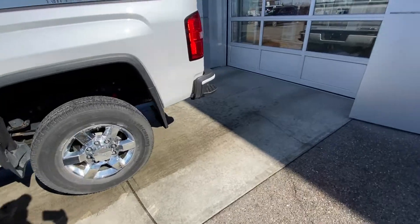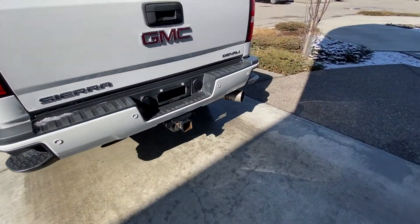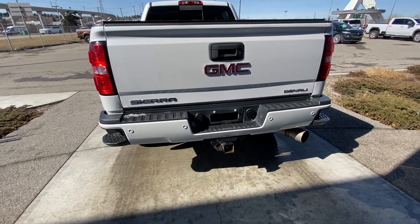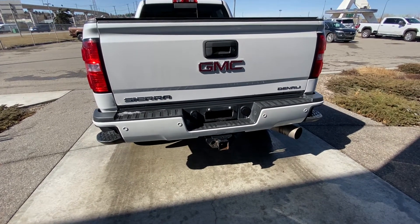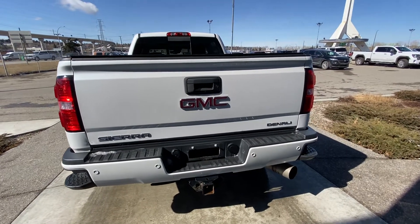The truck has a regular box for the HD, with a tri-fold hard cover installed at the back. You have a chrome bumper with step-ups built in, and of course a tow package. Rear parking sensors and Sierra Denali badging finish off the rear.